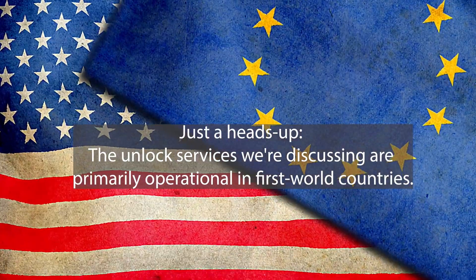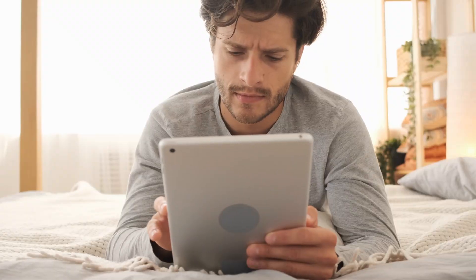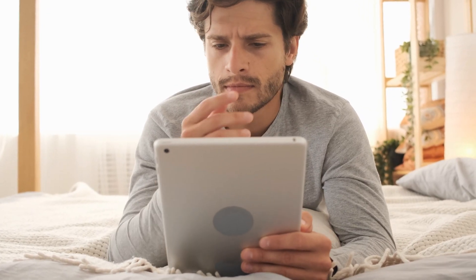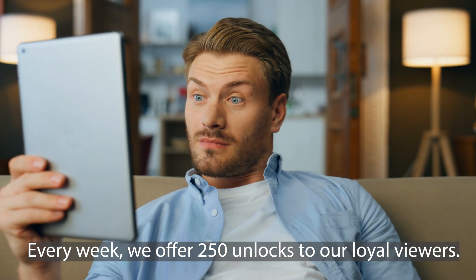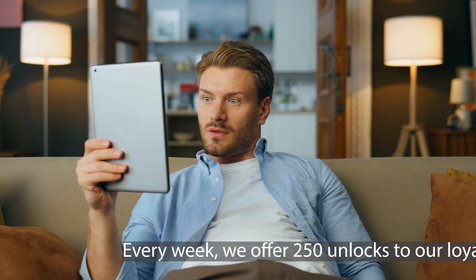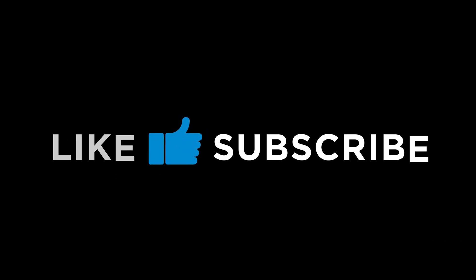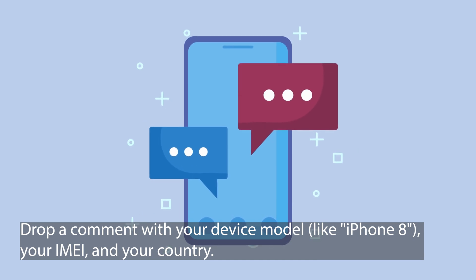Just a heads up — the unlock services we're discussing are primarily operational in first world countries. So if for some reason you can't access them, or you'd rather not use them, we've got a treat for you. Every week, we offer 250 unlocks to our loyal viewers. Want in? Here's what you need to do: like this video, subscribe to our channel, drop a comment with your device model like iPhone 8, your IMEI, and your country. And that's it — as soon as you do these three things, you're in the running. Best of luck.